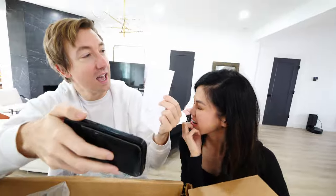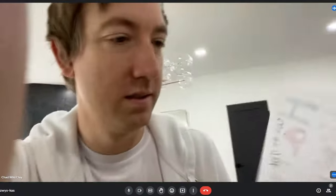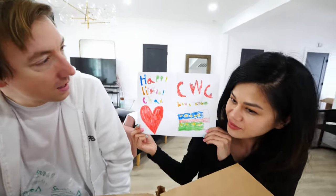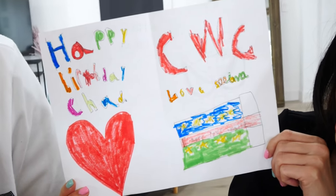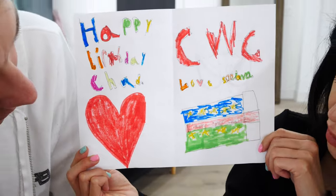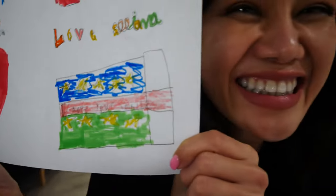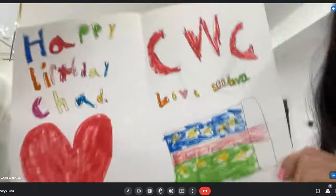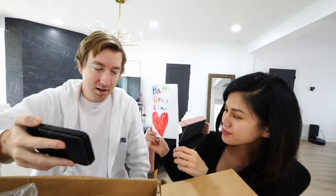It says happy birthday, Chad, from Eliana — my niece. Let's open it up. Vanna White! She worked hard on that. Happy birthday, Chad, with a big old heart — CWC, love Eliana. And there's like a little birthday cake. Hope your back is good. Oh, how sweet, very sweet of her. I guess it could be a present or a cake — probably a present. Thanks, Eliana.